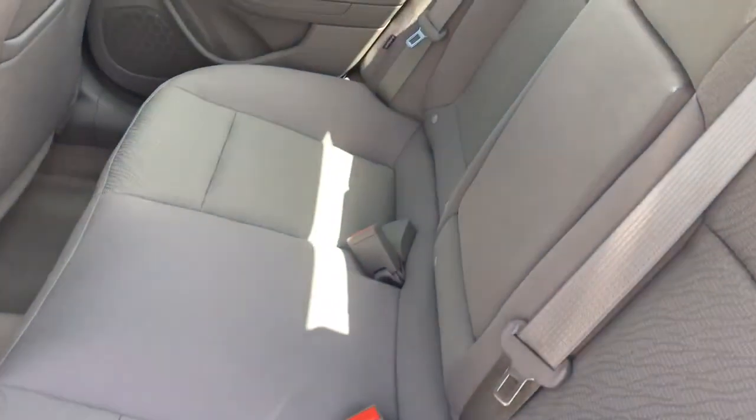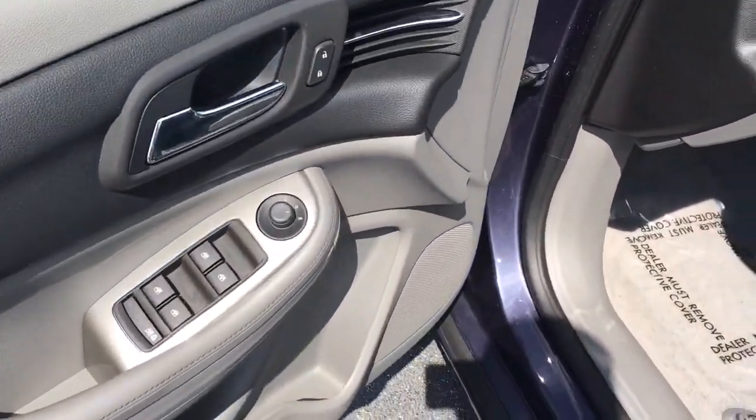Beautiful interior. Power locks, power windows, power socket and mirror. Partial power driver's seat.